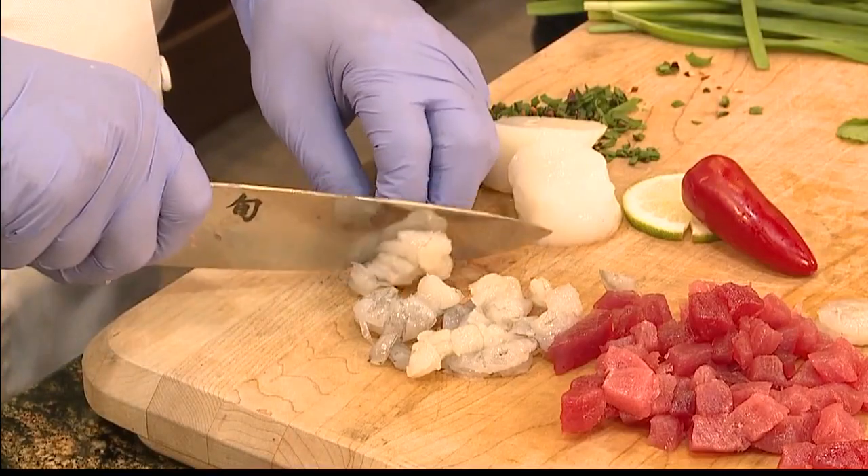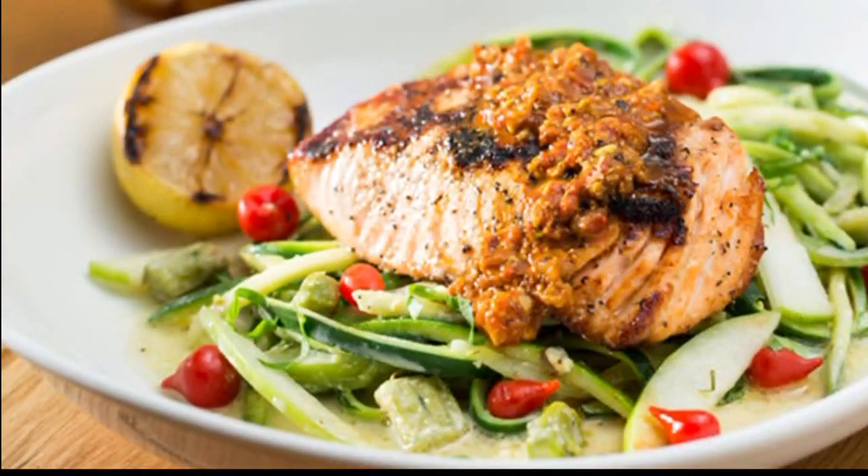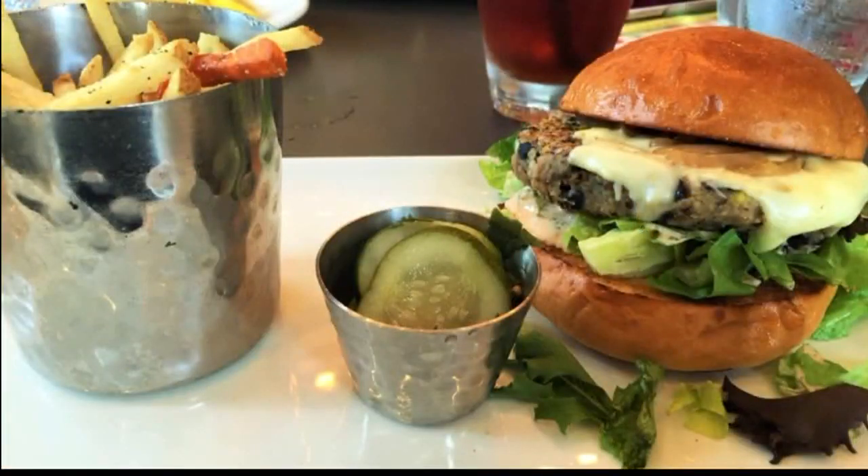What are some of the more popular dishes on your menu? Off our menu we have a salmon and zoodles — that seems to be probably one of our top items. That's a nice piece of salmon which rests on noodles made from zucchinis. And our All-American Burger is also a winner, probably number one off of everything.